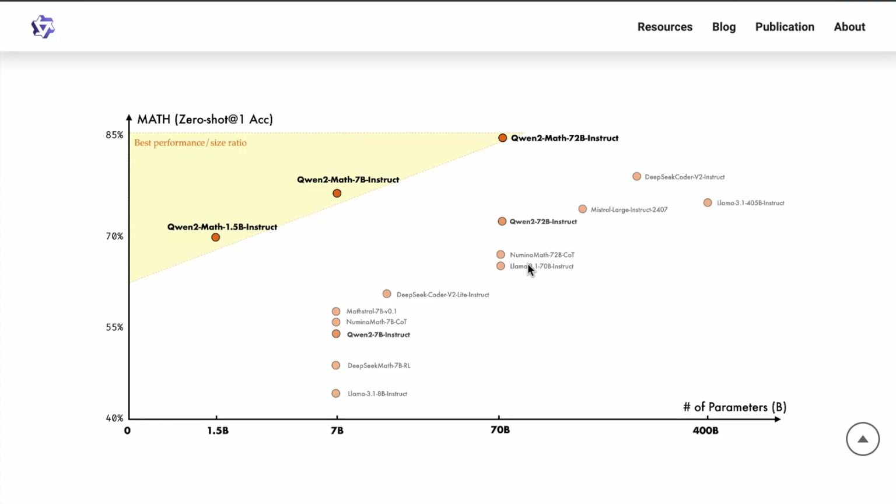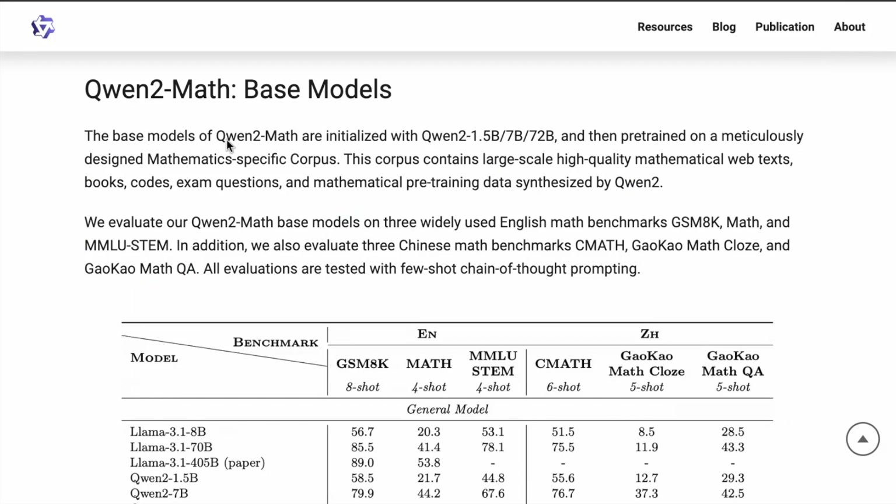There are other notable models as well that are really good at math. For instance, Mistral Large — the new large model they announced — and also Llama 3.1 70B and 405B, and the NuminaMath model which is 72B chain-of-thought. The base models of Qwen2Math are initialized with Qwen2 1.5B, 7B, and 72B, and then further pre-trained on mathematics-specific data including high-quality mathematical web text, books, code, exam questions, and mathematical pre-training data synthesized by Qwen2.